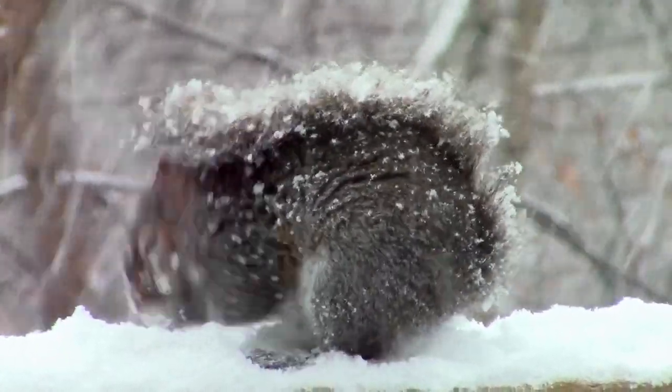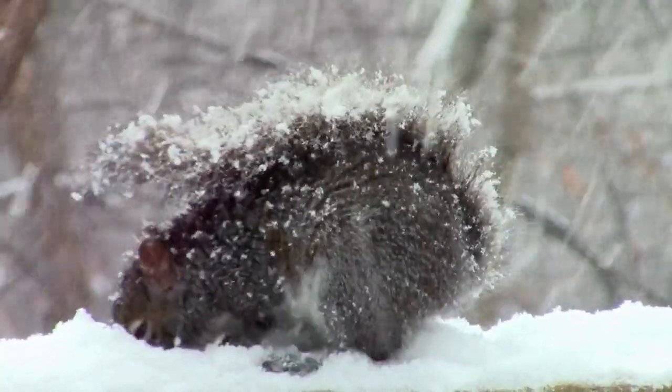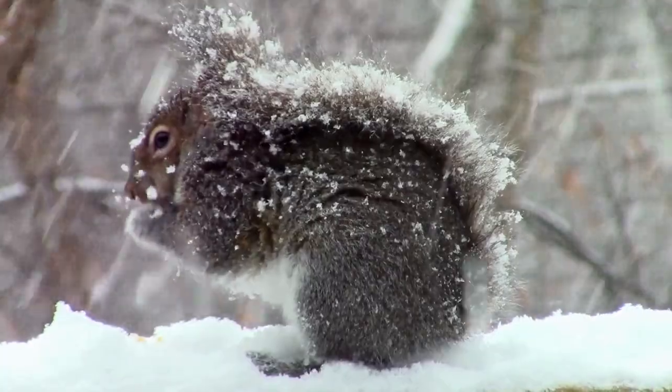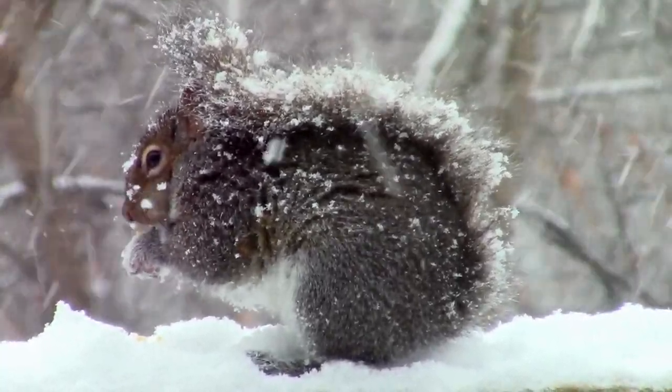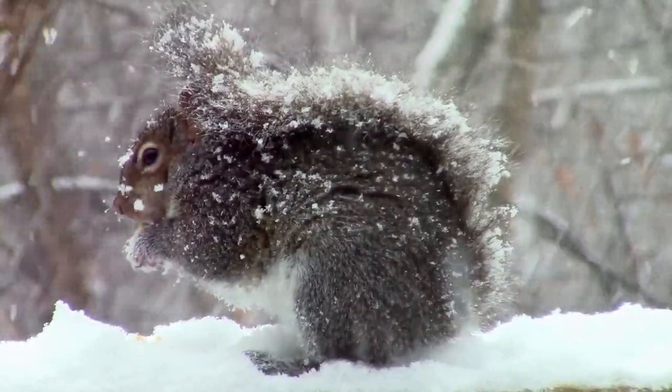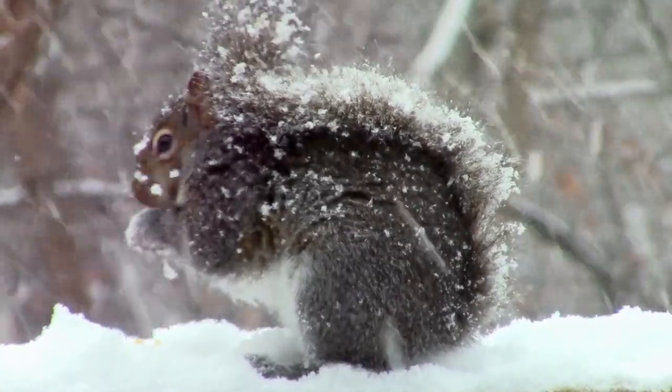Its bushy tail arches high over its back, providing warmth as it curls slightly, almost like a protective blanket against the cold. The tail catches a few snowflakes, which add a frosty shimmer to the thick fur. The squirrel's quick, darting movements are momentarily slowed as it enjoys the sensation of the snow, savoring the chill in the quiet winter scene.